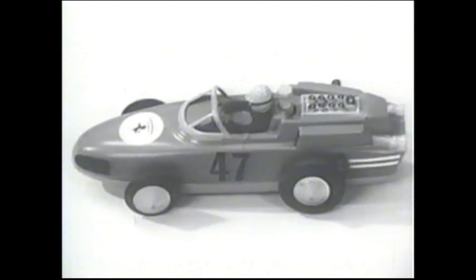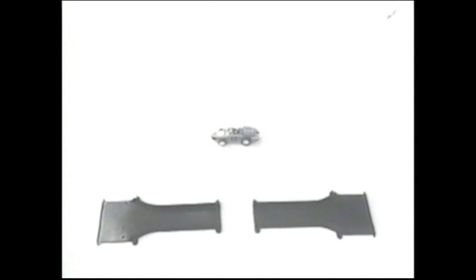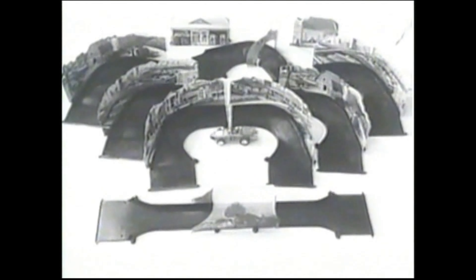Trick Track Road Rally comes with sports car. Nine sections of curved and straight track, complete with scenery. Easy to store.